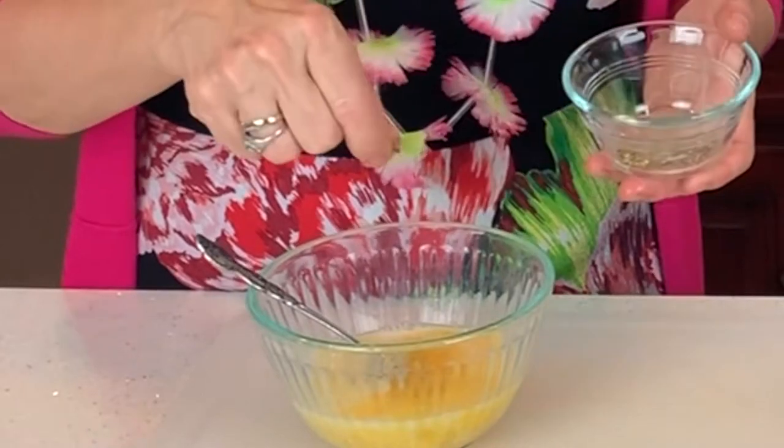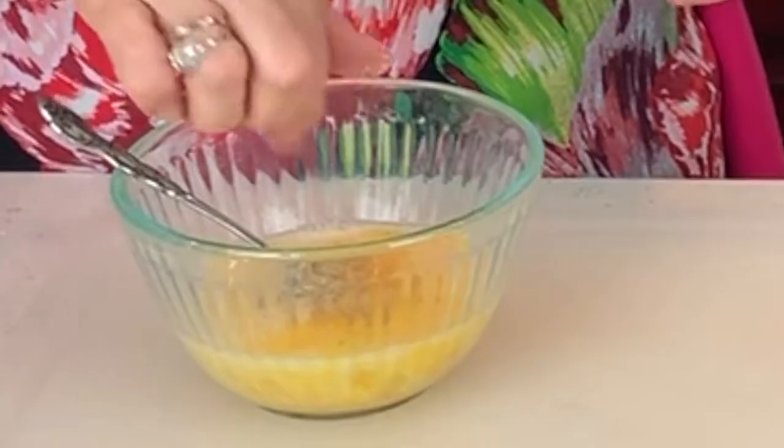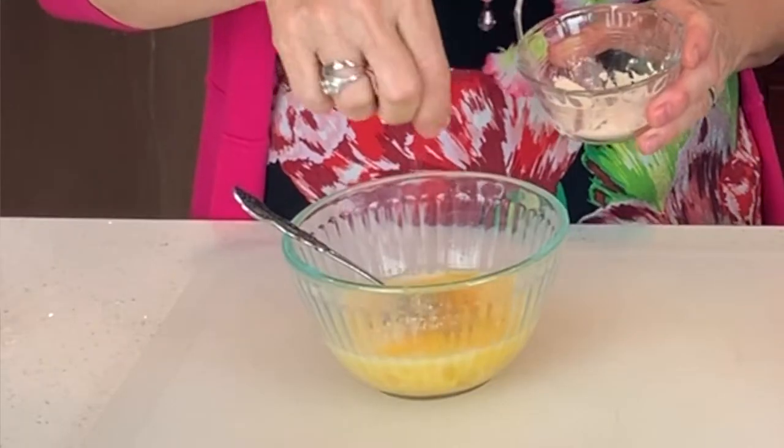I'll add in a pinch of Italian herbs — I love Italian herbs — a little bit of garlic salt and some garlic powder. I love garlic salt in almost everything.